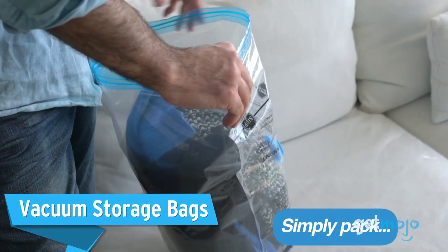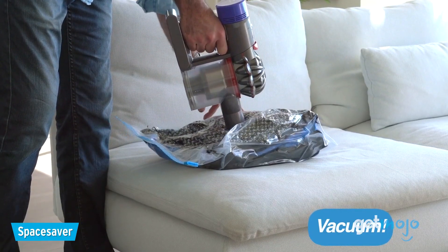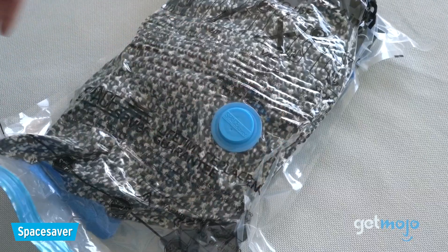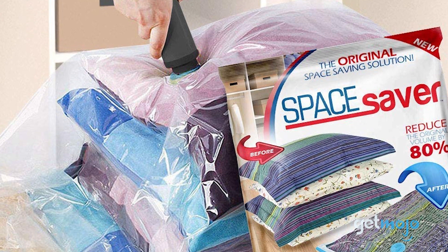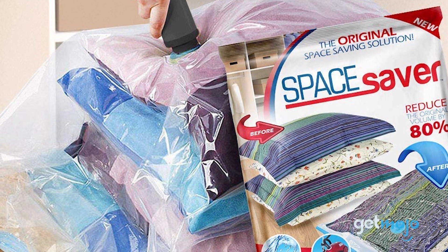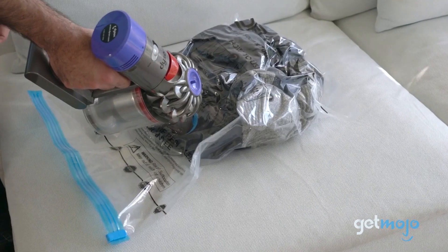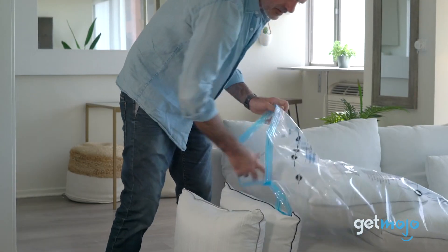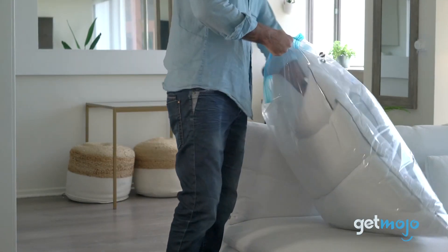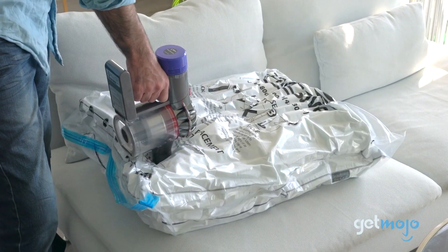Vacuum Storage Bags. No matter how you fold clothes, they're bulky and they can take up valuable box and truck space when moving. One solution is to vacuum pack them, which can save tons of space. In fact, according to Space Saver — who makes these bags — they can actually reduce the size of objects by 80%. They're simple to use too: you just pack your clothes in the plastic bags and then suck out the excess air using your vacuum cleaner or the included hand pump.